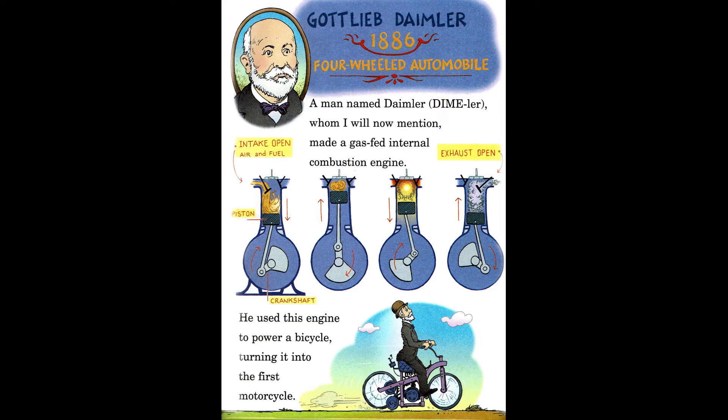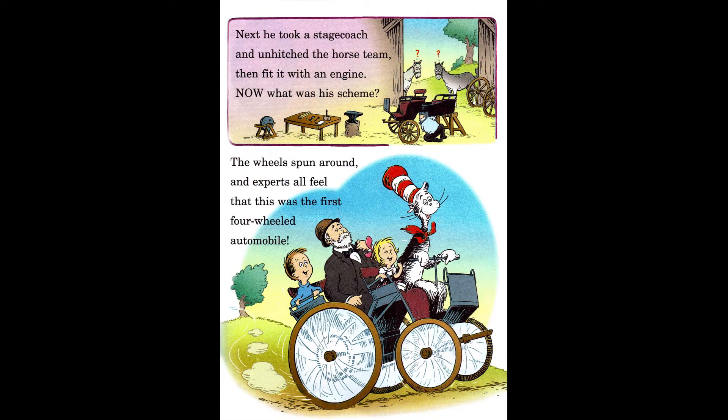Gottlieb Daimler, 1886, Four-wheeled Automobile. A man named Daimler, whom I will now mention, made a gas-fed internal combustion engine. He used this engine to power a bicycle, turning it into the first motorcycle. Next, he took a stagecoach and unhitched the horse team, then fit it with an engine. The wheels spun around — the experts all feel that this was the first four-wheeled automobile.